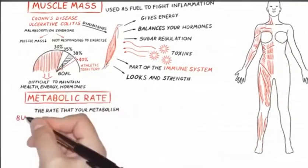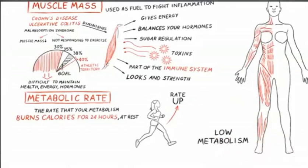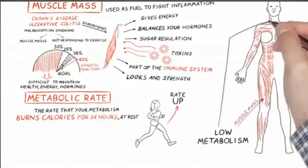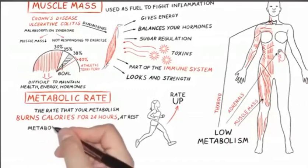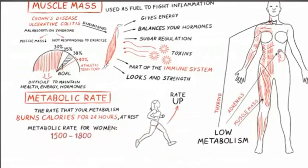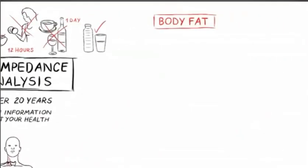Another thing we can measure is the metabolic rate — the rate that your metabolism burns calories at rest over a 24-hour period. This number goes up when you exercise, and the higher the better. Who doesn't want a fast metabolism? Low metabolism is an indicator of low muscle mass, thyroid issues, adrenal problems, other metabolic disorders. We want that number to be at least 1,500 to 1,800 — higher is better. Once you get down to 1,200 or so, we're looking at some serious metabolic issues that need to be addressed.